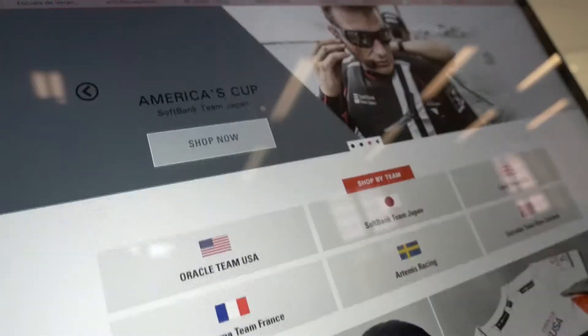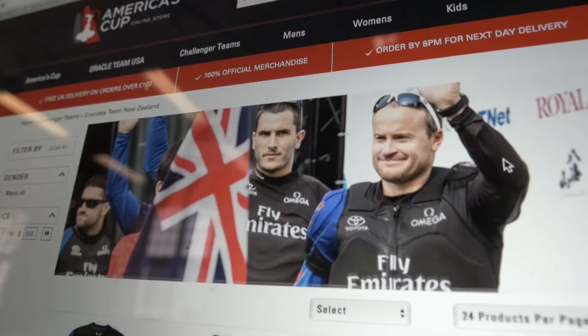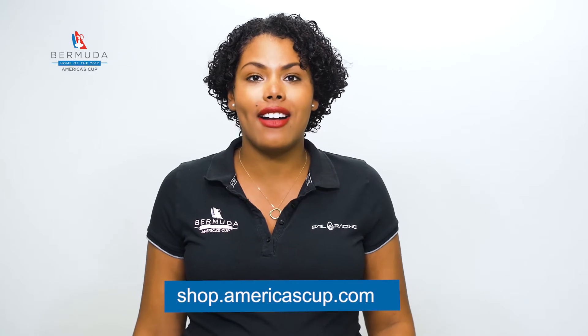Another great option is to visit the newly launched America's Cup online store where all the team gear lives. Options include hats, hoodies, polo shirts, t-shirts and much more on shop.americascup.com.